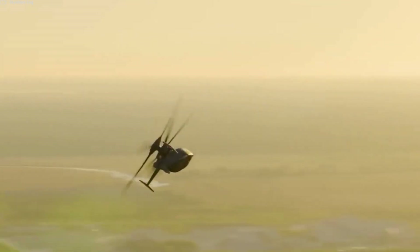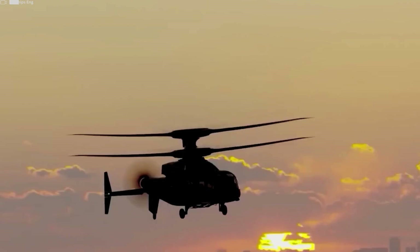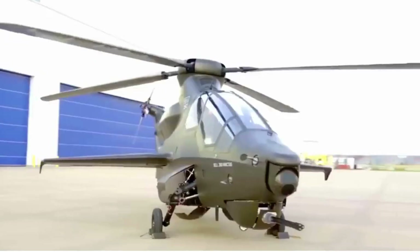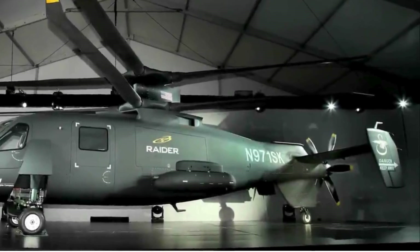It is equipped with integrated weapon systems to enhance its lethality on the battlefield. This includes a combination of machine guns, rockets, and potentially other advanced weaponry, allowing the aircraft to provide close air support and engage a variety of targets.